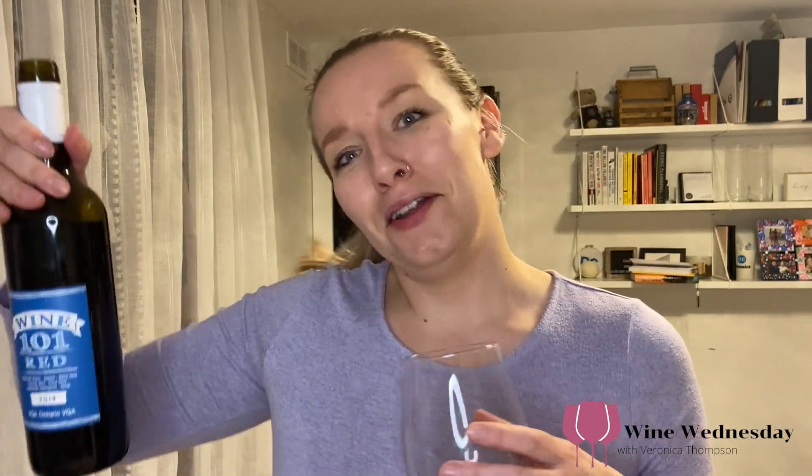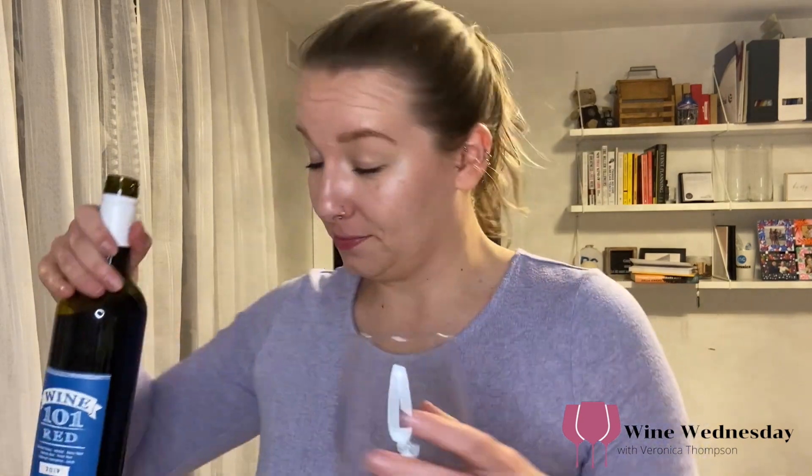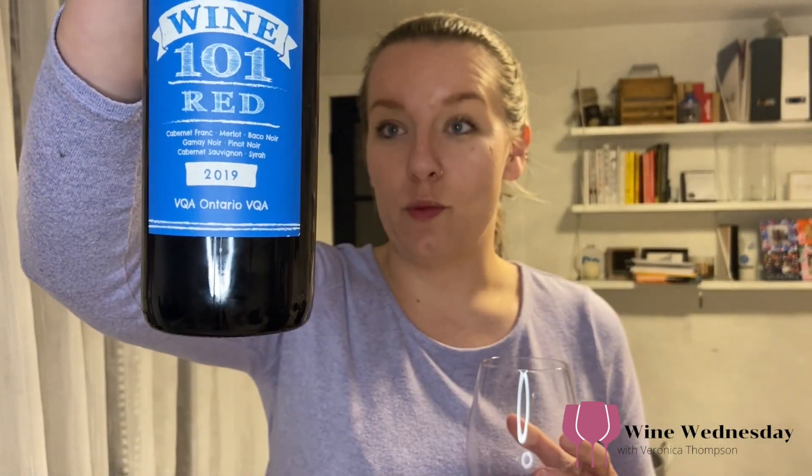If you're at Niagara College, I would say pick up this bottle and let me know what you think of it — it is something different. If you're someone who likes only one specific grape, probably not for you because it has all of them in it. But there's the Niagara College Wine 101 Red 2019. Cheers, guys.